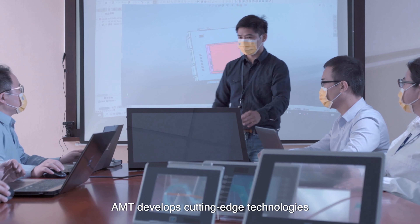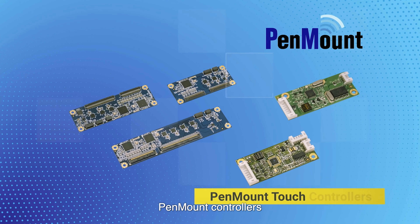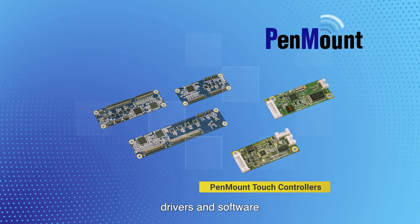AMT develops cutting-edge technologies, analyzes market trends, and tailors products for customers. Our featured products are touch panels, PenMount controllers, drivers, and software.